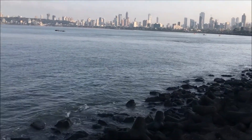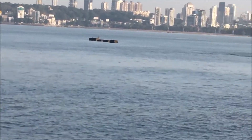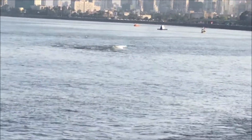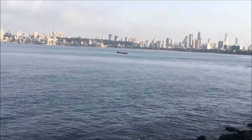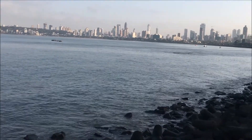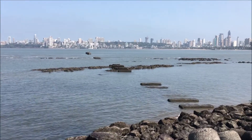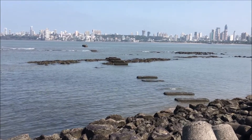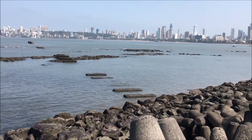I'd like to highlight a beautiful fact about this beach. At Marine Drive in the afternoon, around 1 or 2 p.m., only a few small stones are visible. Towards the night, the water level increases and you won't be able to see any stones at all. In the morning, around 10 a.m., you can see lots of stones because the water level is very low. By evening or night the water level increases — this beautiful tidal phenomenon happens every day.